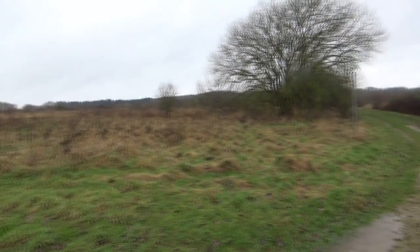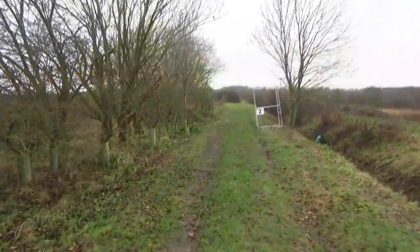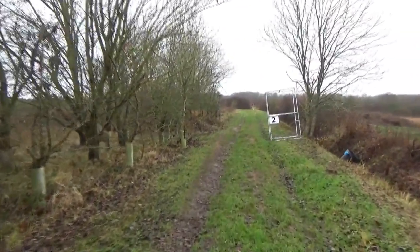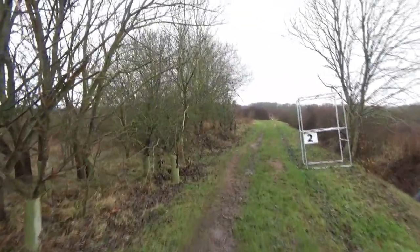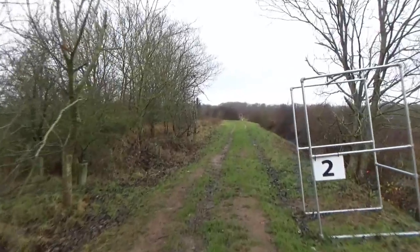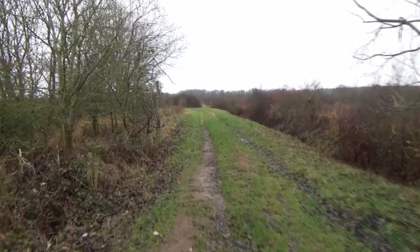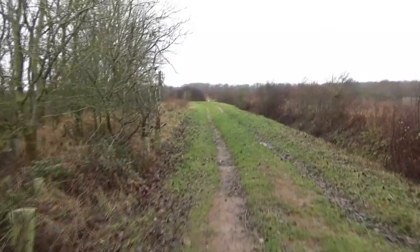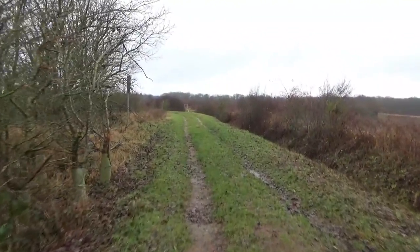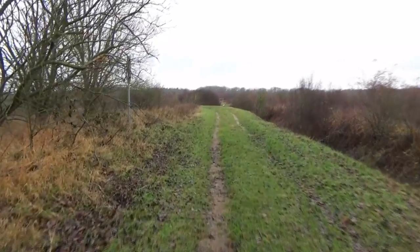That rain's getting heavier. And if I sound a bit croaky I'm not ill — I don't talk that much to be honest; these videos are the most talking I ever do. After Christmas Day with the nephews and nieces I just talked and talked far more than I normally would, and it's made me lose my voice a little bit.